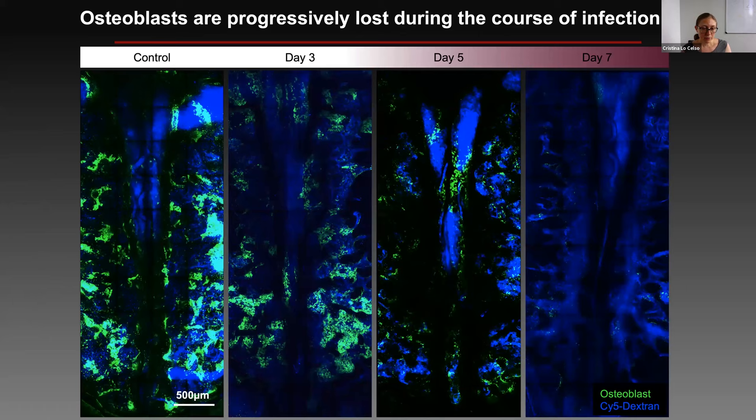We started by looking at osteoblasts. In tile scans of the calvarium, we see osteoblastic cells in green distributed in usual patches in control mice, along with vasculature in blue. As infection develops, we see a slow but sure decrease in the density of osteoblasts until day seven, where we have practically lost all of them. This was doubly interesting because we also see loss of osteoblasts in mice that develop leukemia — however, the dynamics are completely different: very localized in the leukemia models, but completely systemic and progressively thinning in severe infection.